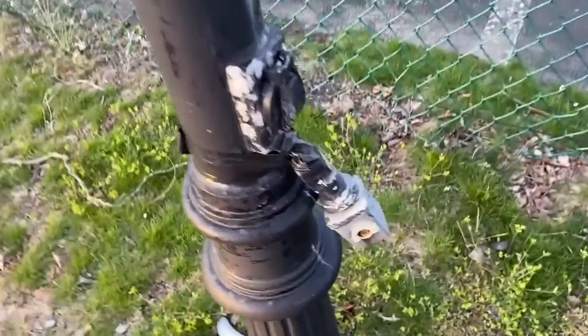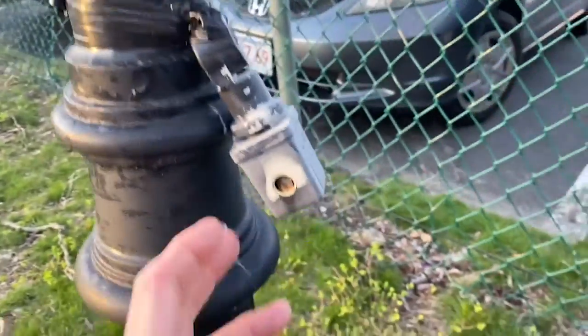Hello, this is Russell Blank, NEC consultant, and welcome to Moving Violations. Check this out.